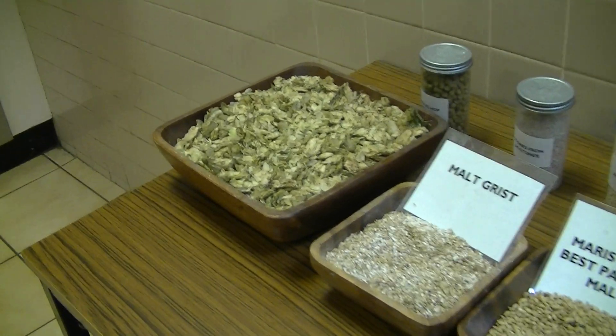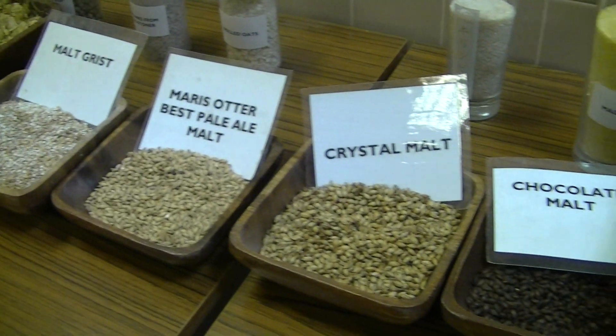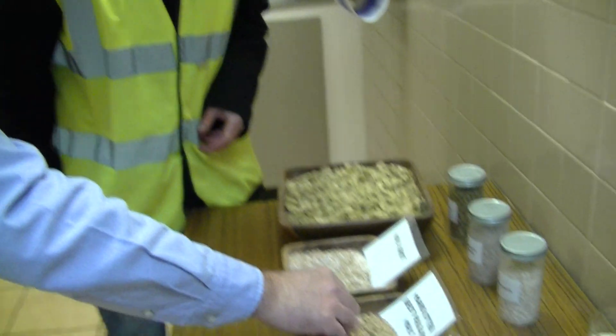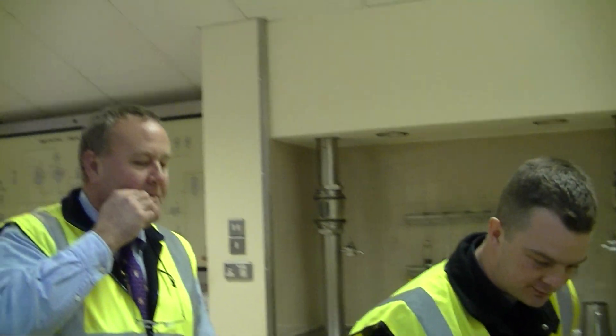Look at this. Malted barley is our primary material, and all of our beers have malted barley. Has it got much of a smell? Can I pick some out? If you take just a few grains of malt and crunch them — taste of cereal and biscuits and malt, surprisingly enough.